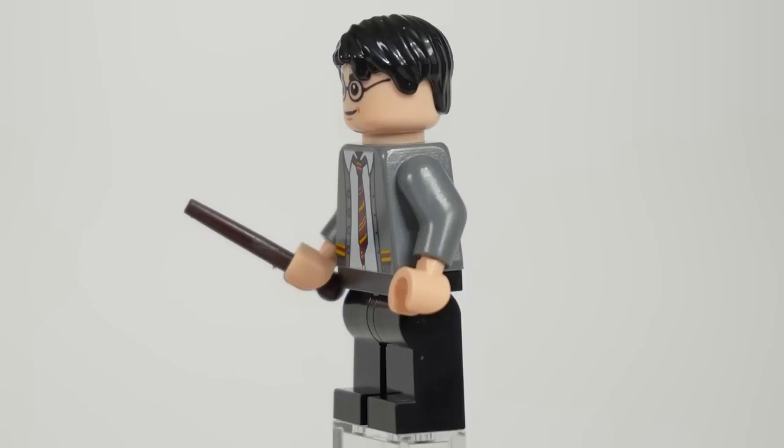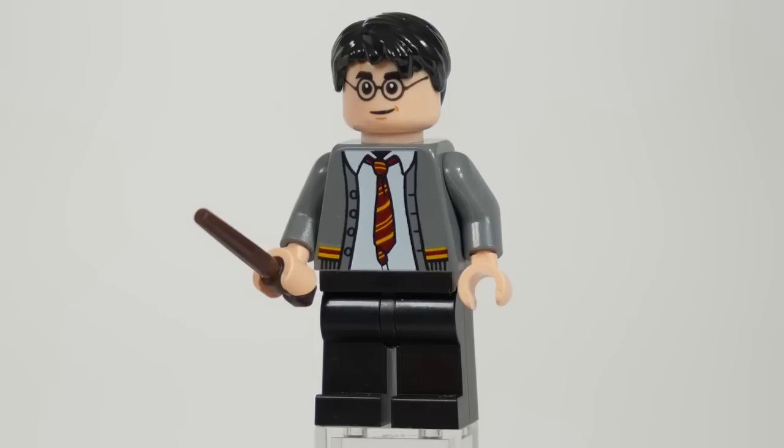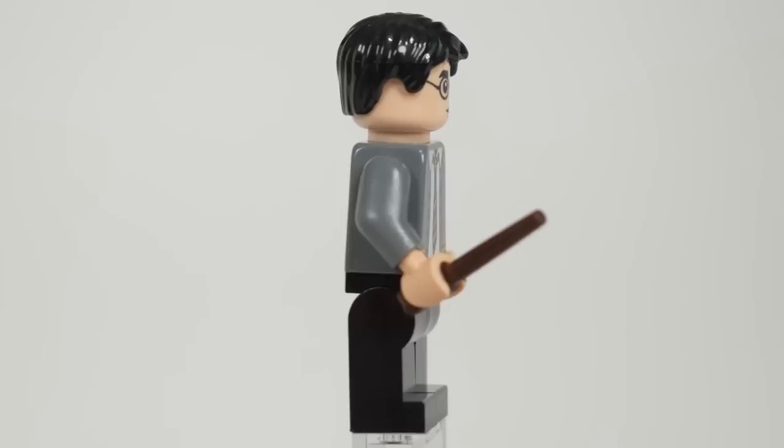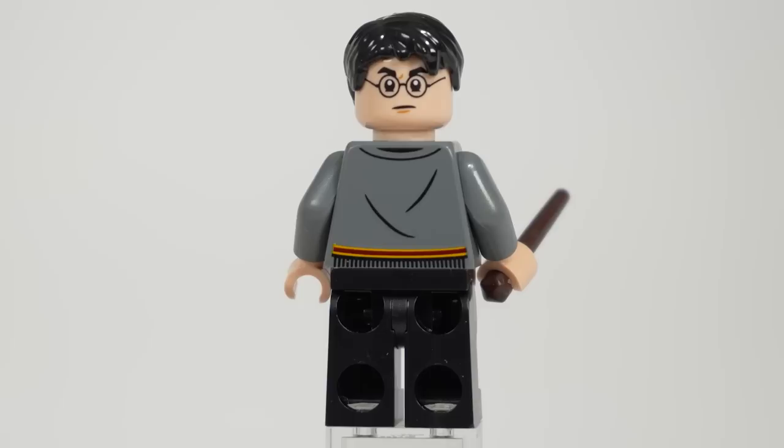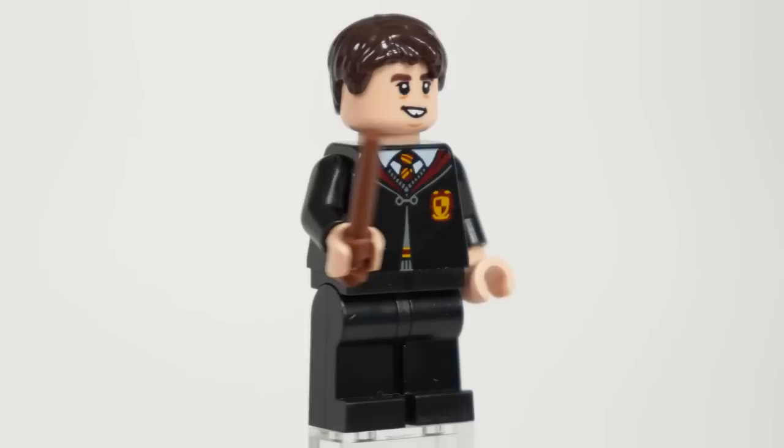Starting off, we have Harry Potter, who looks really similar to how he did in the 2020 Room of Requirements set. However, if you have a keen eye, you'll notice that they switched out the cardigan design ever so slightly on him. Personally, I prefer the original torso design as I think it looks better and has a little bit more detail, but at a glance you can barely tell. The rest of Harry is exactly the same as normal.